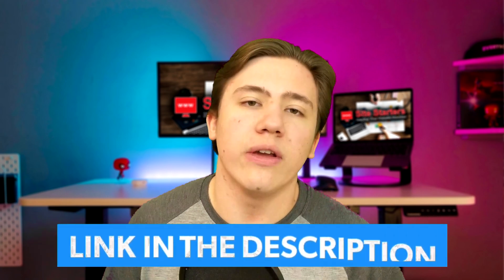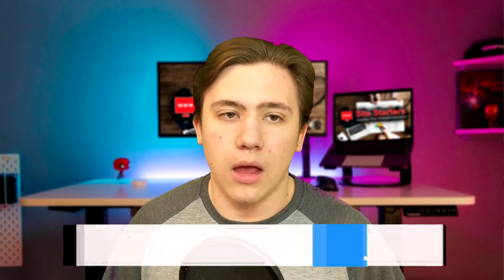If you are interested in reading some more details or receiving special discounts, go ahead and check out my link to all three of these providers in the description. Also, just a reminder to leave a like, subscribe, and hit that notification bell — and now let's get into the review.